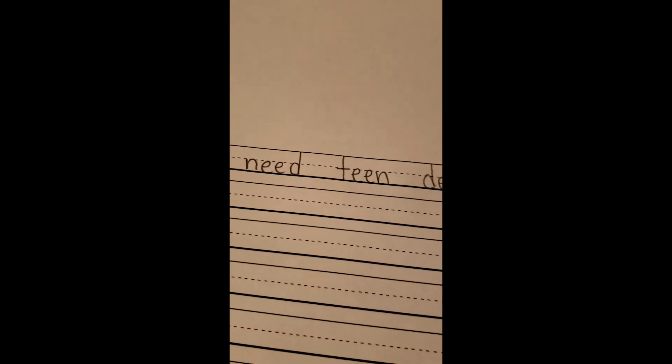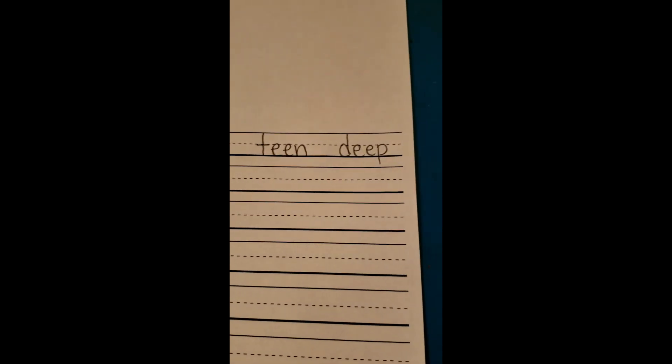Here are the first four words: Feet, Need, Teen, Deep. And then we have Tree, Sleep, Meet, Street.